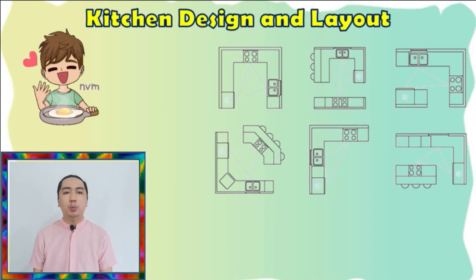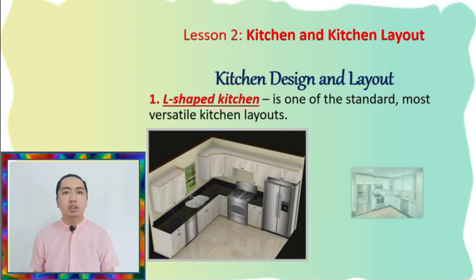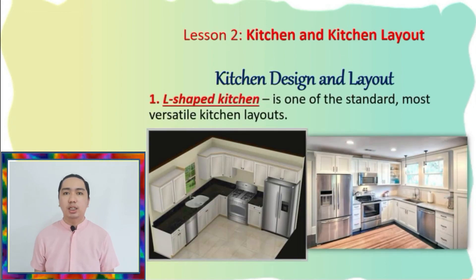Now let's proceed to the different layouts that can be used in designing your kitchen. First, we have the L-shaped kitchen. It's one of the standard and most versatile kitchen layouts. It consists of workplaces on two adjacent walls perpendicular to each other, which can be divided into multiple work sites. It is efficient for small and medium kitchens, and it's also great for corner space.